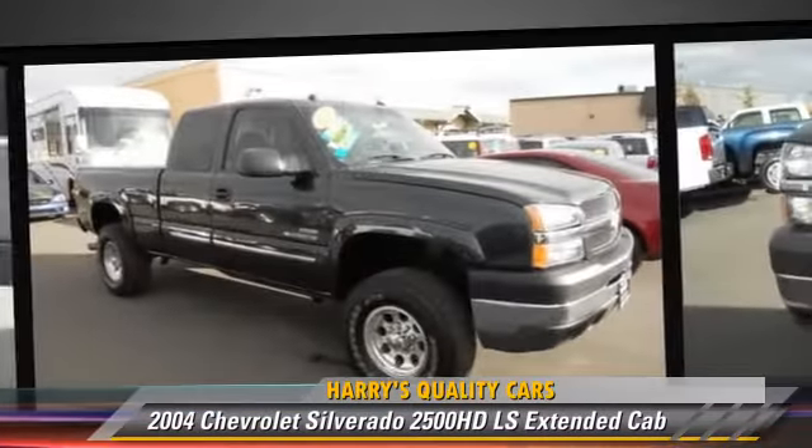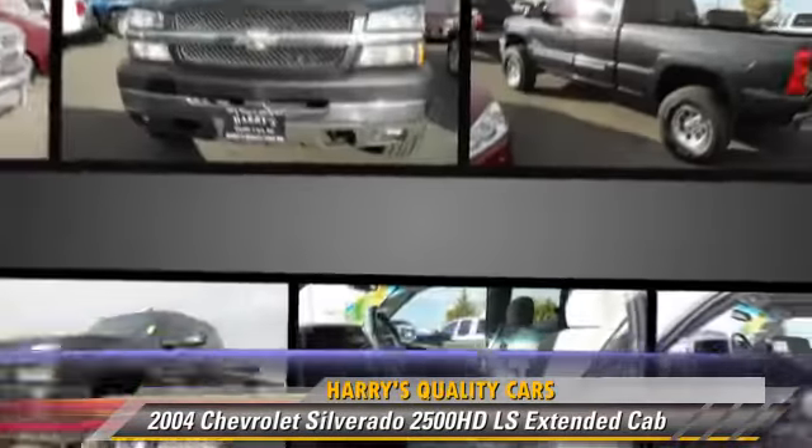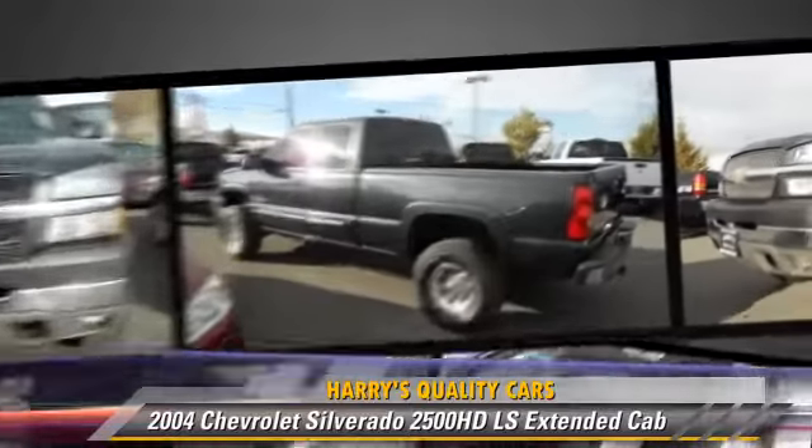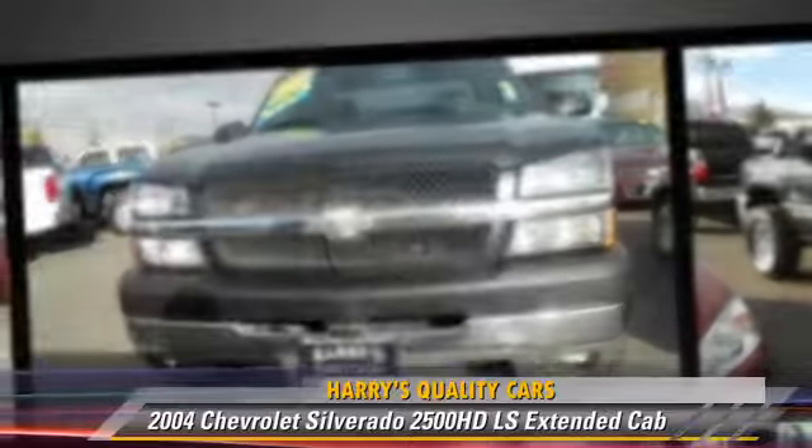Safety features include fog lights, dual front airbags, and ABS. Comfort and convenience features include power windows, power door locks, and cruise control.